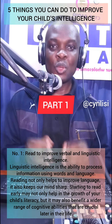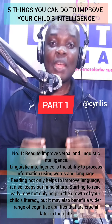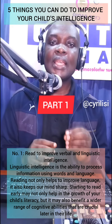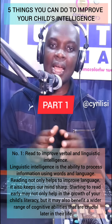5 things you can do to improve your child's intelligence. Number 1: Read to improve verbal and linguistic intelligence. Linguistic intelligence is the ability to process information using words and language.